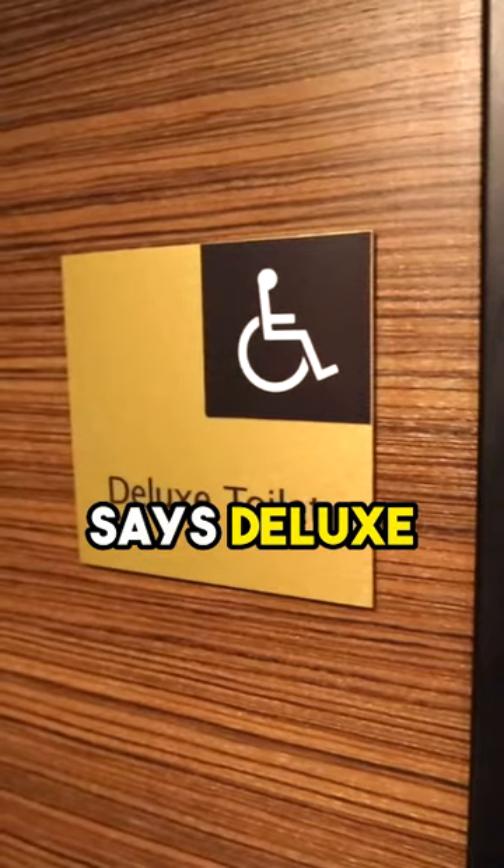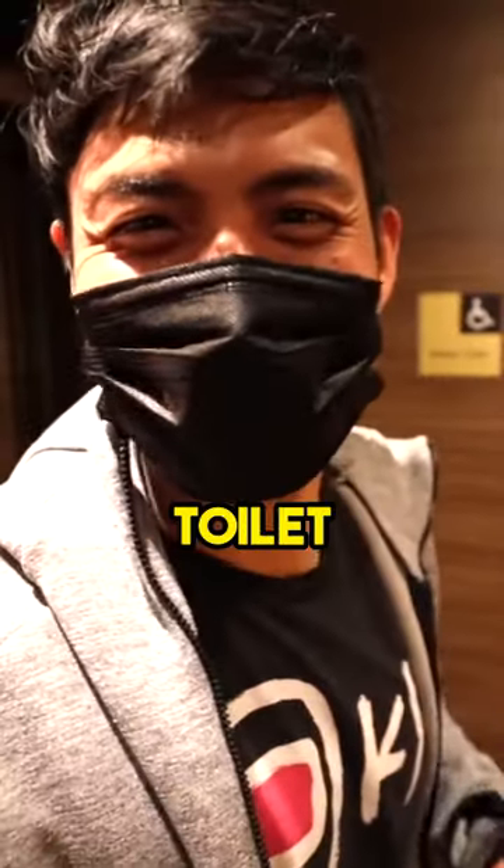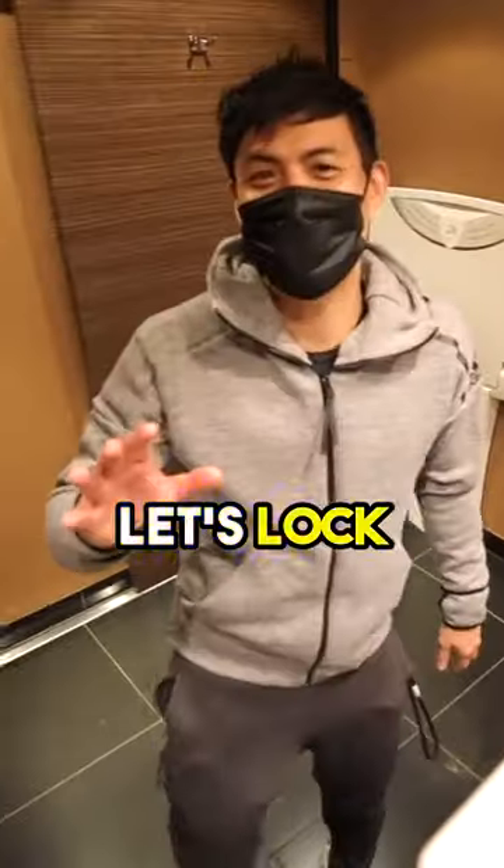This right behind me right here says 'deluxe toilet.' Let's see what a deluxe toilet looks like. Let's lock that.